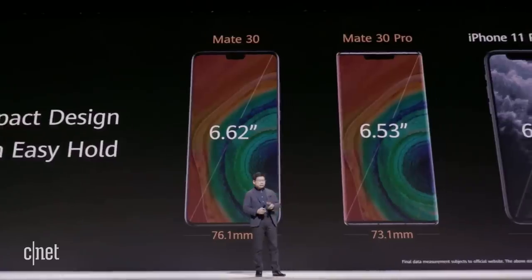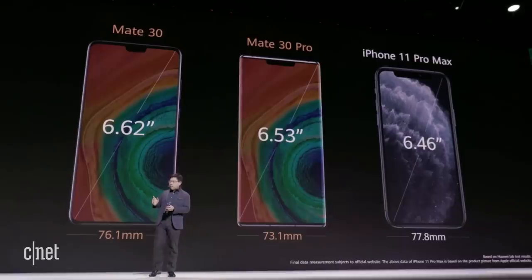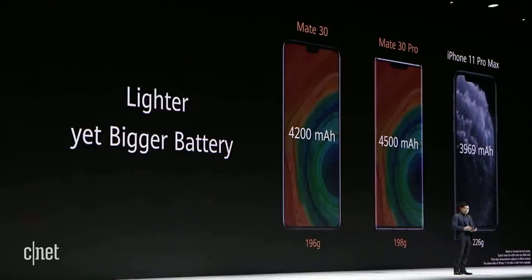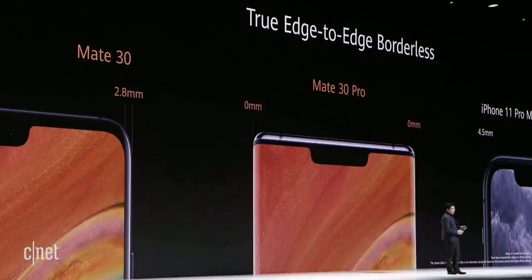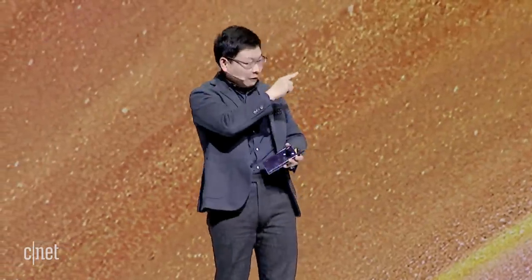Even our Mate 30, with its larger 6.62-inch screen, achieves a 1.7-millimeter narrower bezel. We've also made the battery larger but lighter, because smartphones are getting heavier — a burden for users. The Mate 30 achieves a 2.8-millimeter side bezel, comparable to other flagship phones at 2.5D, but we've achieved 2.8 millimeters — really much more compact.